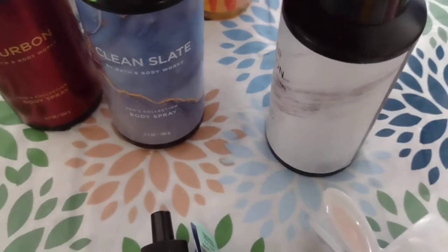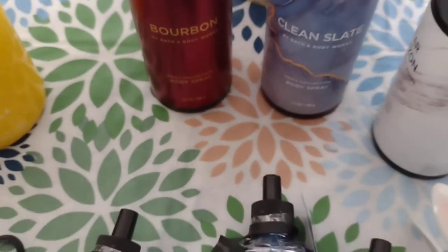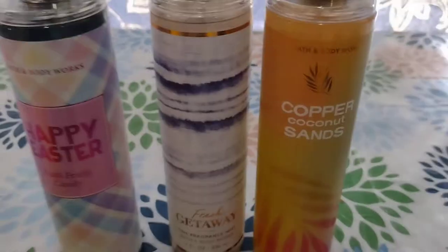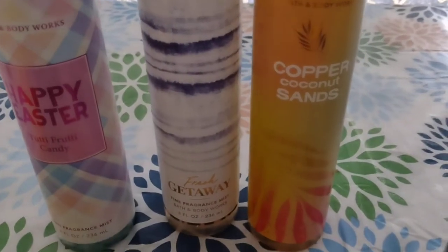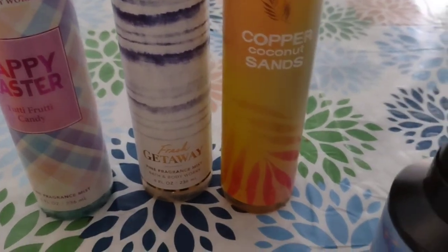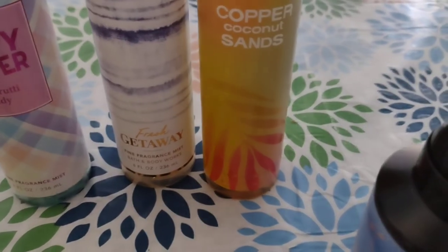Then we got Clean Slate, which is one I always buy for them, and we also got Bourbon. Jeremiah actually likes the Bourbon one - he found one we had bought a while ago and has been using it. These each were $14.50. Then for the girls and I, we got Copper Coconut Sands - the same scent as the candle we purchased. Copper Coconut Sands and Fresh Getaway are my favorites.